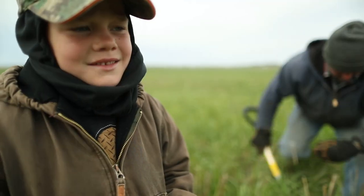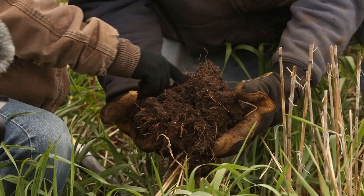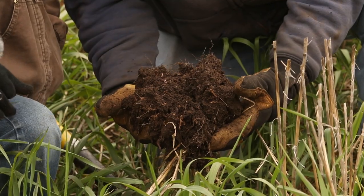There's so many living things there, and when you go out and dig with the living cover, it just looks alive.